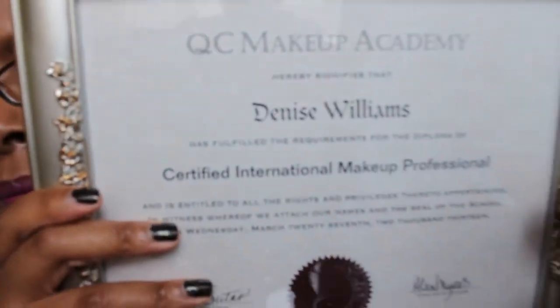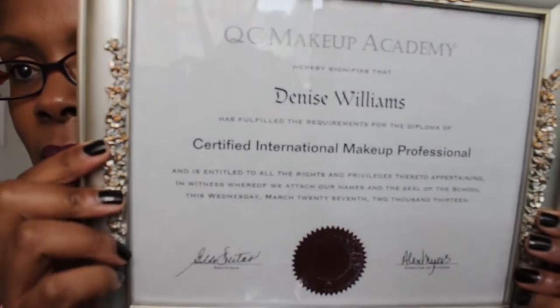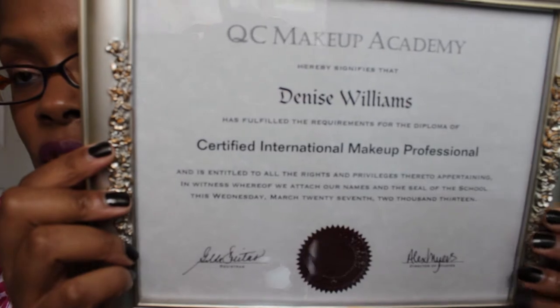First I wanted to show you — for anybody who watched my QC Makeup Academy video where I told you how I finished the program — I did want to come back and show you my certificate. I am now a certified international makeup professional. I am very proud that I finished and have the certificate to show for it. I'm in the process of applying for pro discounts.